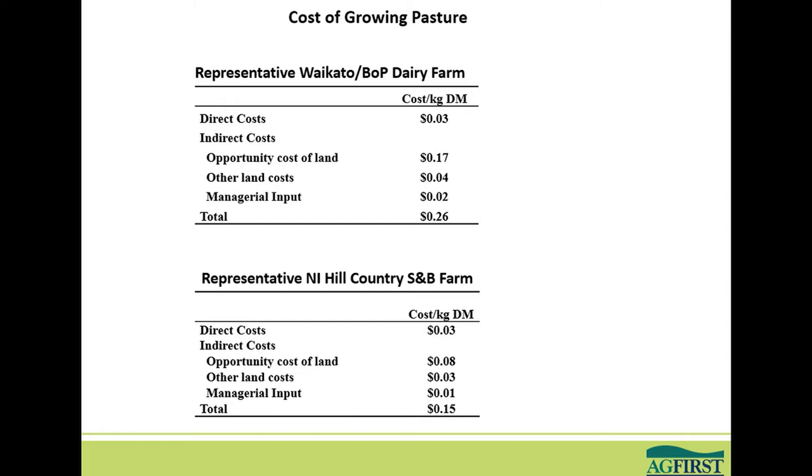I did the same exercise on a representative North Island Hill Country sheep and beef farm — again an average model for that area which we've monitored for a long time. Coincidentally, the direct costs came out exactly the same. Your total costs there are 15 cents versus 26 cents for the dairy farm. The main difference is the opportunity cost of land again, and obviously the value of Hill Country land is much less.